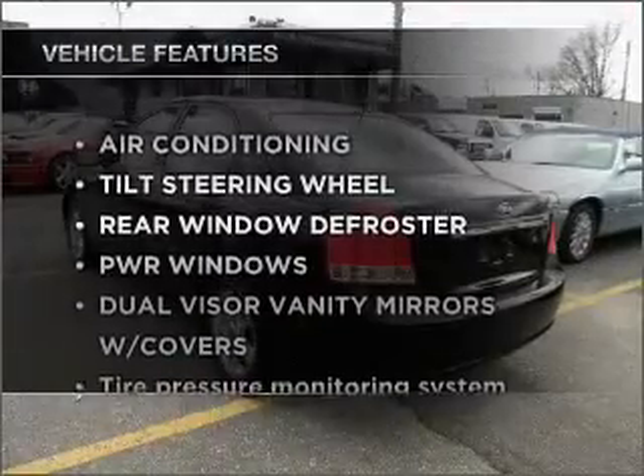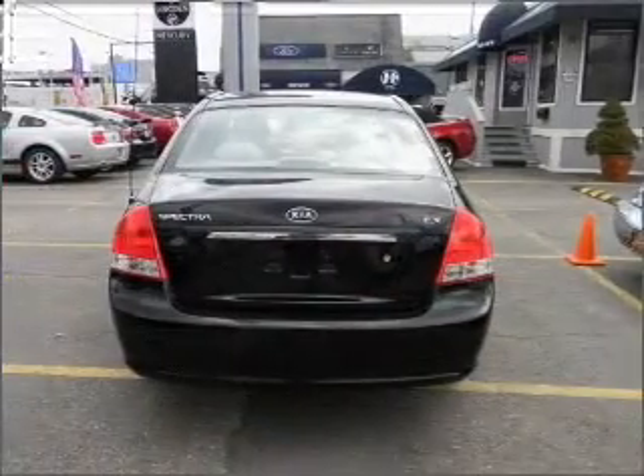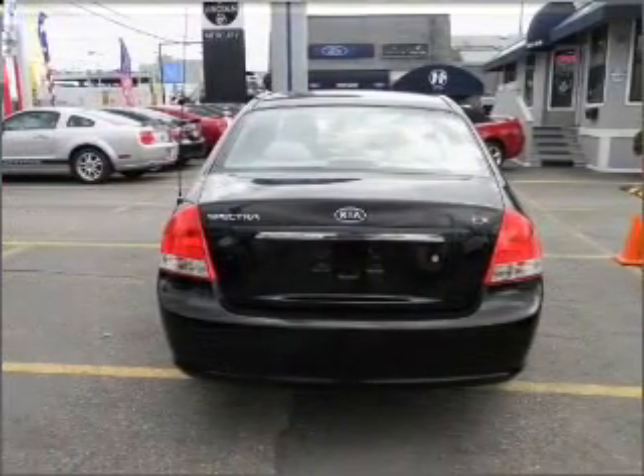Plus, enjoy these notable features that are included in this vehicle: air conditioning, power door locks, power windows, power steering, and an adjustable tilt steering wheel.